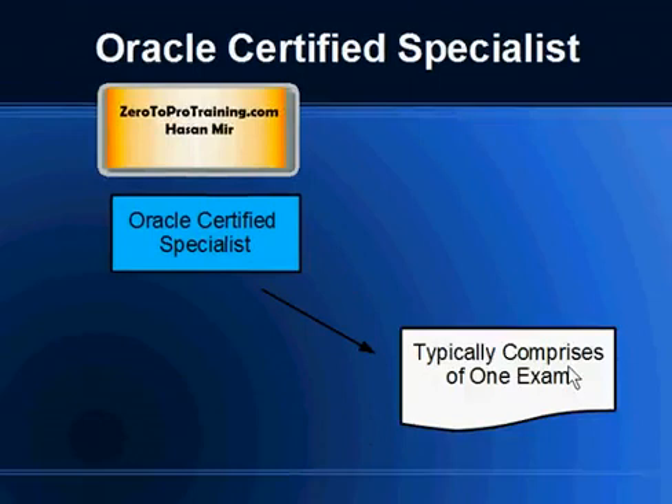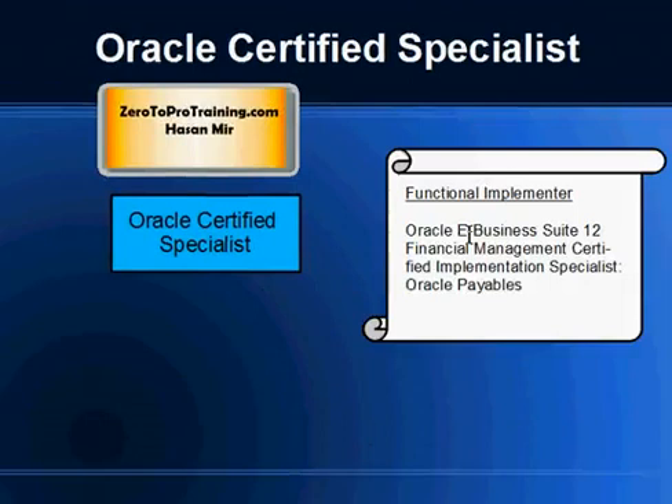You just write one exam and achieve the Oracle Certified Specialist certification. Since the certification is only available for implementation roles, an example from the functional implementation area would be: the job role is functional implementer, also known as functional consultant. One available certification is Oracle E-Business Suite 12 Financial Management Certified Implementation Specialist — Oracle Payables. Similar certifications are available for other areas such as Oracle Receivables.